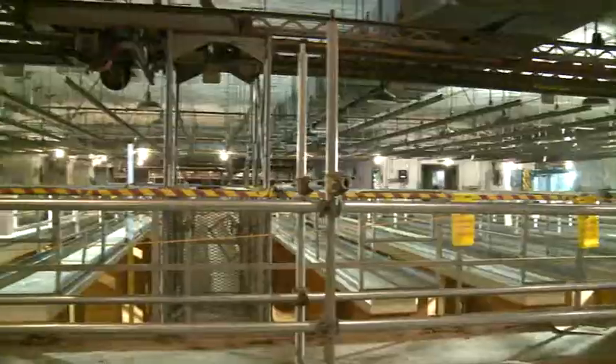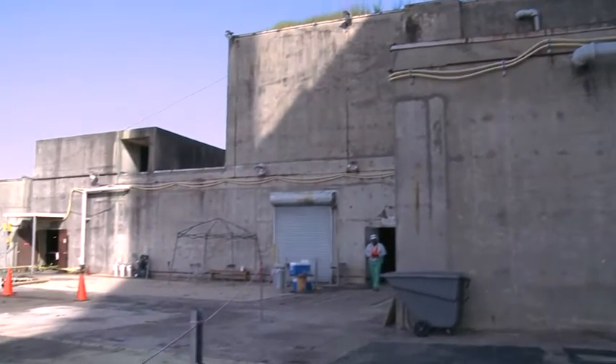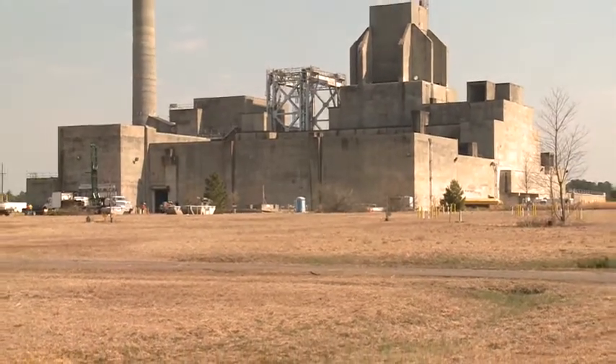The above-ground reactor building structures will remain for now, with final closure details to be determined by the government later. The closure method is being modeled at the P Reactor, the first of the five SRS reactors to be closed by this method. The Savannah River Reactor complex produced plutonium, tritium, and other special nuclear materials during the Cold War era.